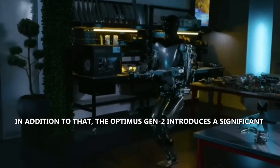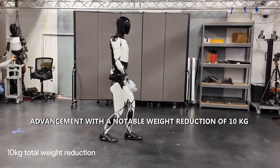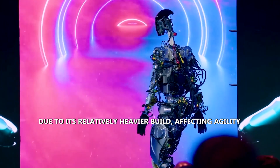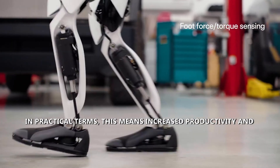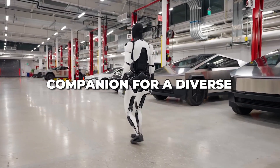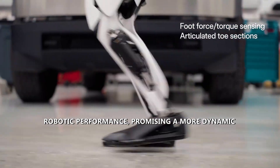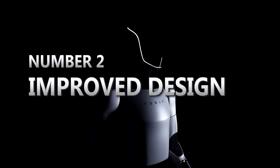Optimus Gen 2 also introduces a significant weight reduction of 10 kilograms compared to its predecessor, whose heavier build had affected agility and precision. In practical terms, this means increased productivity and effectiveness in tasks involving extensive movement, making Optimus Gen 2 an ideal companion for applications from industrial settings to everyday tasks. These enhanced movement capabilities set a new standard for robotic performance.